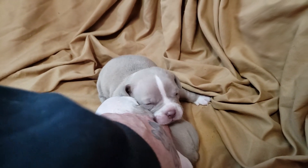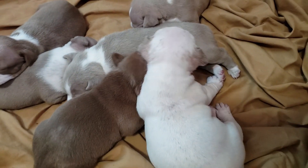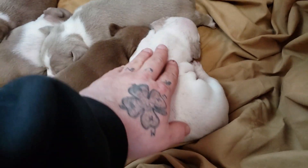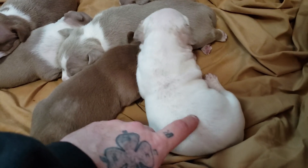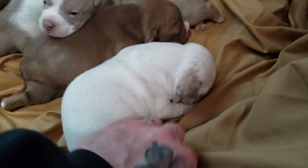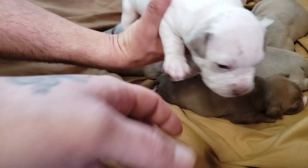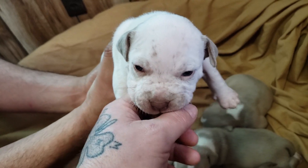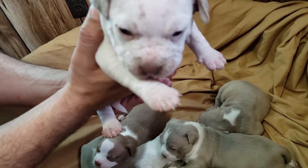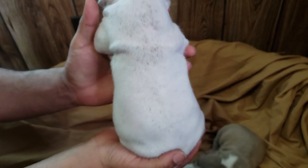This boy here — as you can see, he's got a noggin on him. What my partner pointed out, and another reason I wanted to give a little more time before we got a video, is the white boy here is now starting to get champagne ticking. As you can see, his ears are champagne, he's got champagne ticking on his back, going down his legs, as well as champagne ticking on his face. We're really excited about that — it's been a very, very long time since we've seen a ticked up puppy or a ticked up dog.